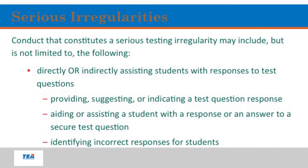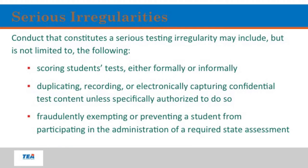Conduct constituting a serious testing irregularity may include, but is not limited to: directly or indirectly assisting students with responses to the test; providing, suggesting, or indicating a test question response; aiding a student with an answer to a secure test question; identifying incorrect responses for the student; scoring a student's test either formally or informally; duplicating, recording, or electronically capturing confidential test content unless authorized to do so; or fraudulently exempting or preventing a student from participating in a required assessment.